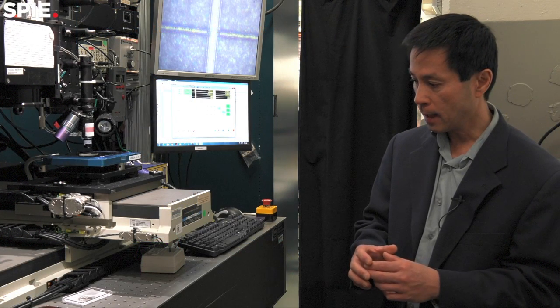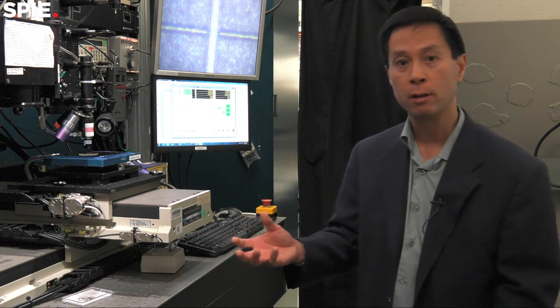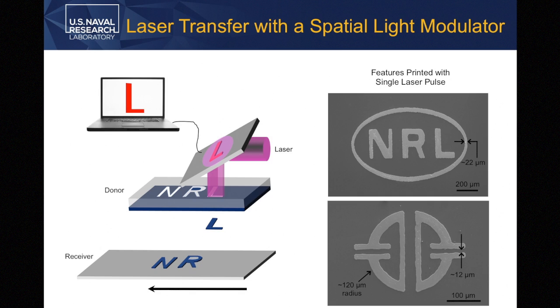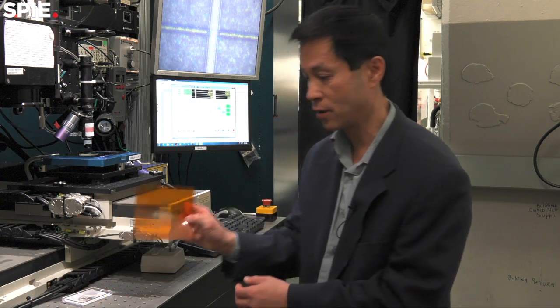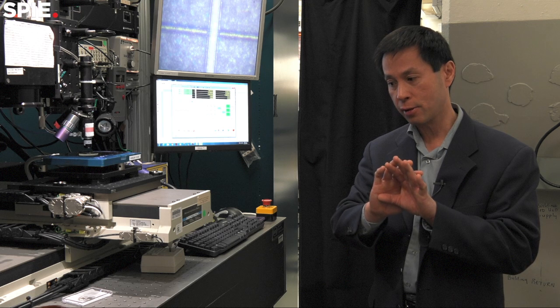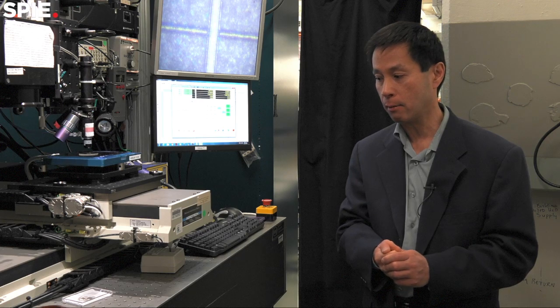One of the things we think is a potentially disruptive technology is combining this congruent laser transfer with a spatial light modulator, which is essentially an array of micro mirrors that lets you structure the spatial profile of the light pulse. This acts as a dynamic mask — you can make complex features all in one shot, which is essentially parallel processing of what has been a serial process. We think this is a very important advance in the field of laser direct write.